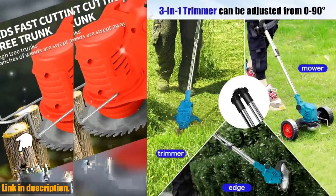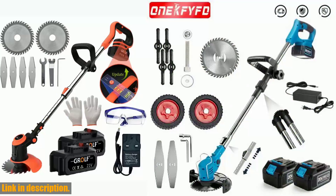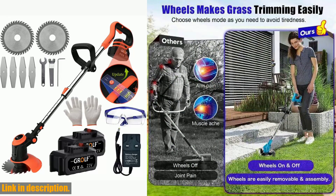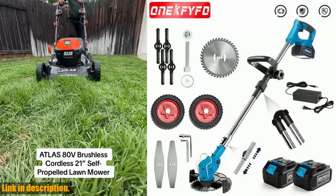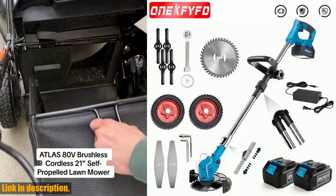If you are ready to take your lawn care to the next level and say goodbye to the hassle of cords and gas, this Electric Lawn Mower 21V Cordless Grass Trimmer is the perfect solution. Just click the link in the description to get yours today and start enjoying a quieter, more convenient way to keep your garden looking its best. Subscribe to our channel for more great reviews and tutorials on the latest garden and household tools.